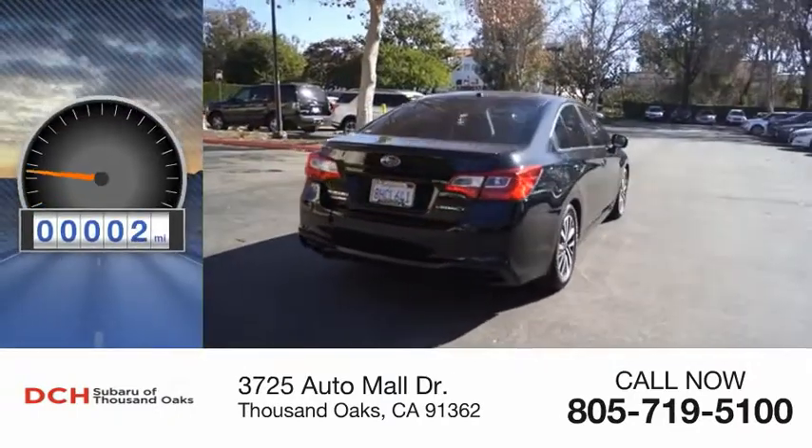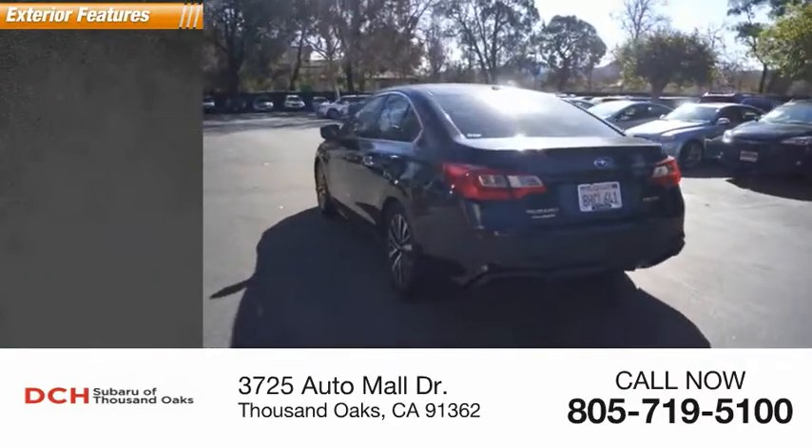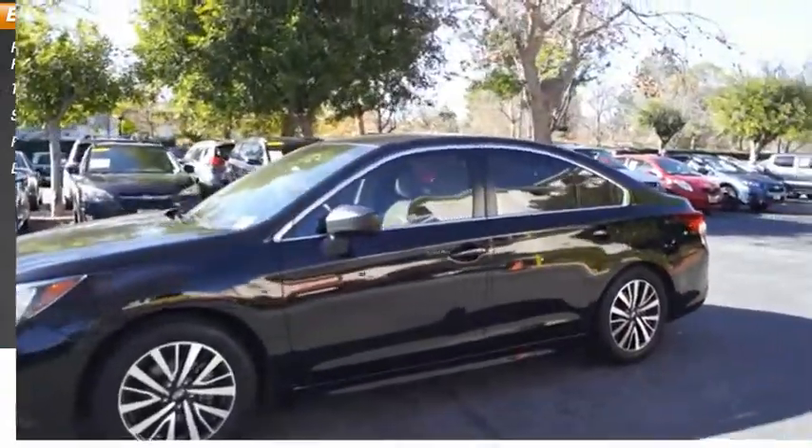This vehicle has less than 25,000 miles. Here are some of this vehicle's great options: power windows with safety reverse, traction control, stability control, power brakes, and braking assist.